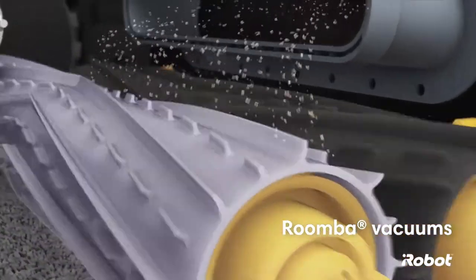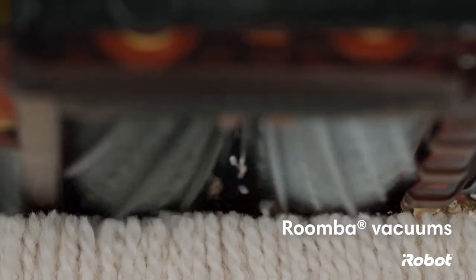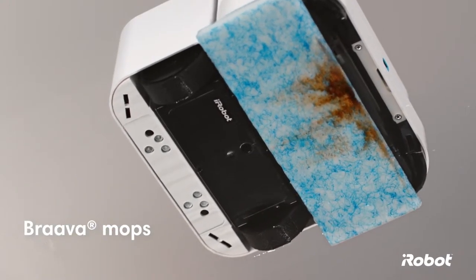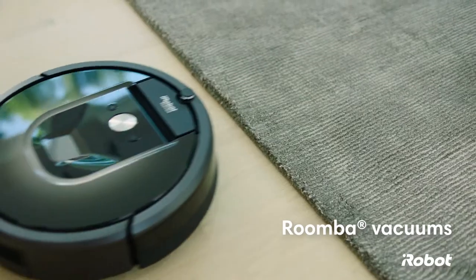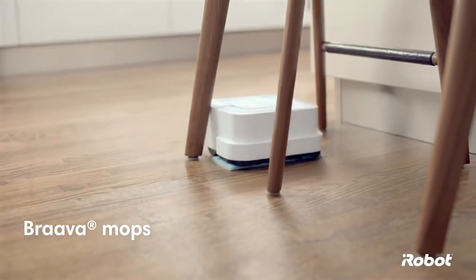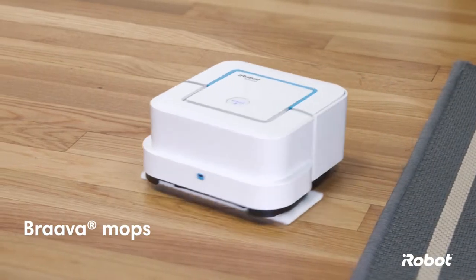Roomba uses a three-stage cleaning system to vacuum up your messiest mishaps. Brava uses wet mode to loosen and wipe up stains. Roomba moves seamlessly from hard floors to rugs or carpets. Brava stays on hard surfaces and knows how to avoid your furniture and rugs.